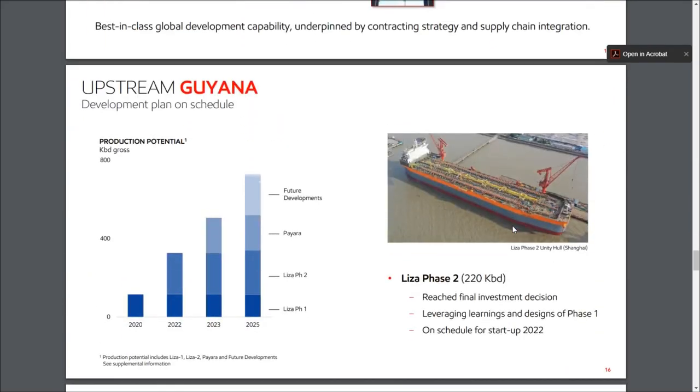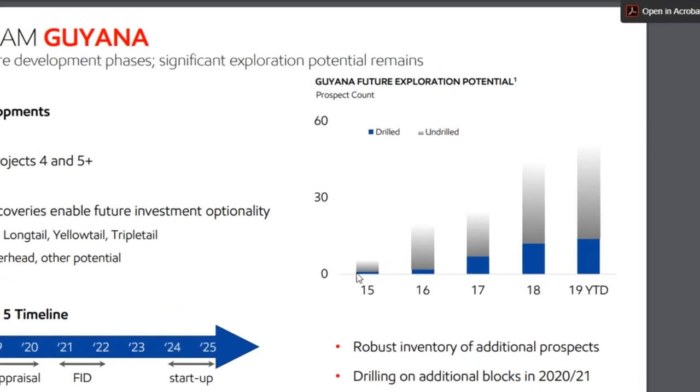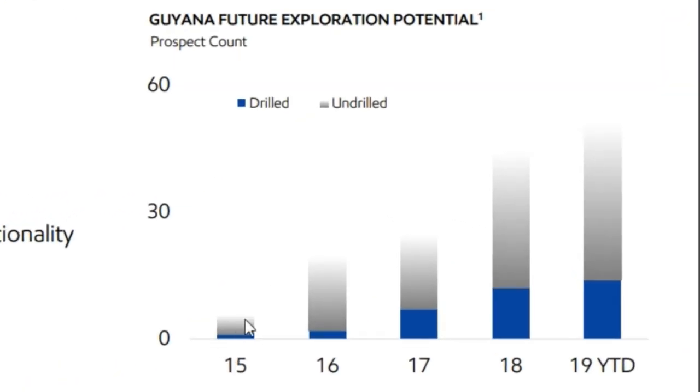Since their initial 2015 LIZA discovery, Exxon has been honing their seismic and subsurface strategy — figuring out amplitude indicators and downhole seismic markers to drive drilling decisions. Having drilled and delineated the Starbrook block, they've now drilled about 12 to 15 different prospects, all coming up extremely positive. They currently have over 60 prospects they're either drilling or developing, making them the clear basin leader in Guyana. That's absolutely astounding.